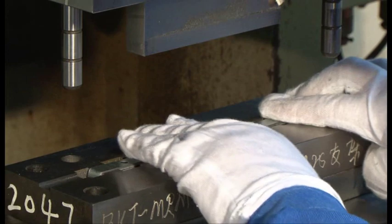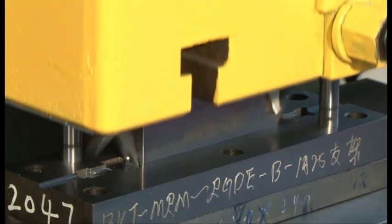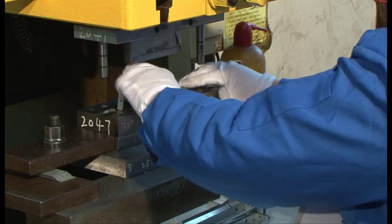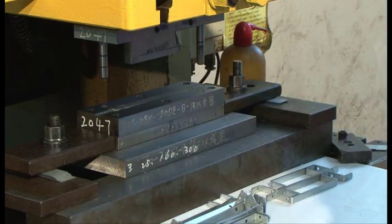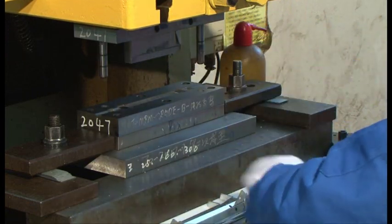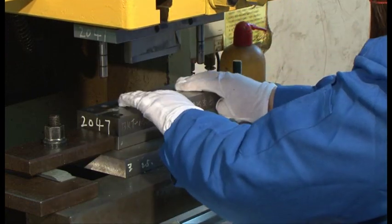After parts are blanked, forming is generally the next step for smaller parts. Forming is typically done on a press with tooling specific to the required shape. Specialized tooling is often required to achieve consistency, small bend radii, and complex shapes.